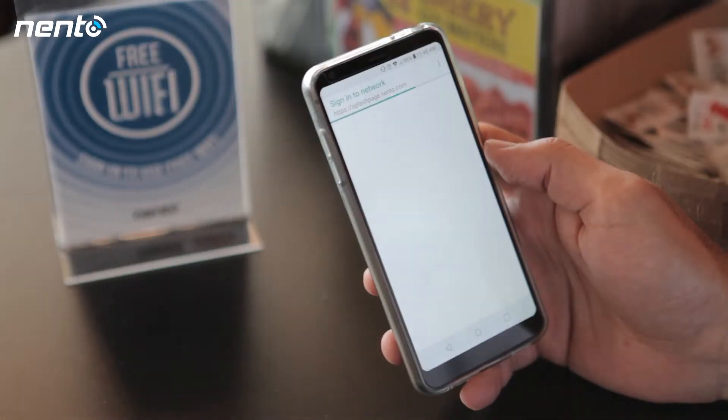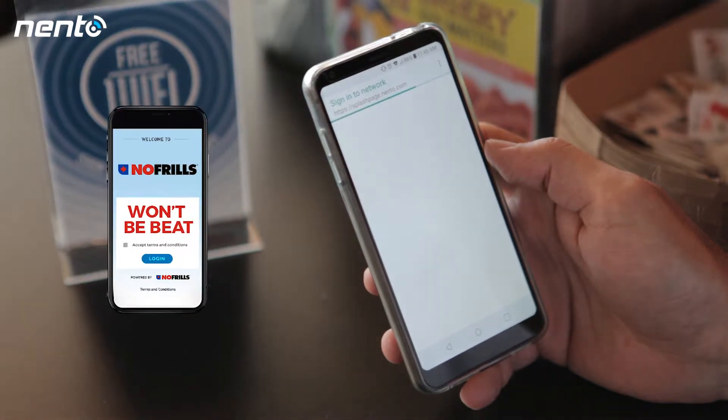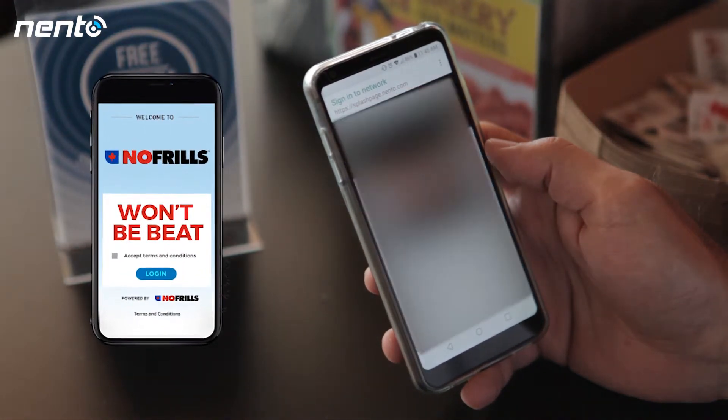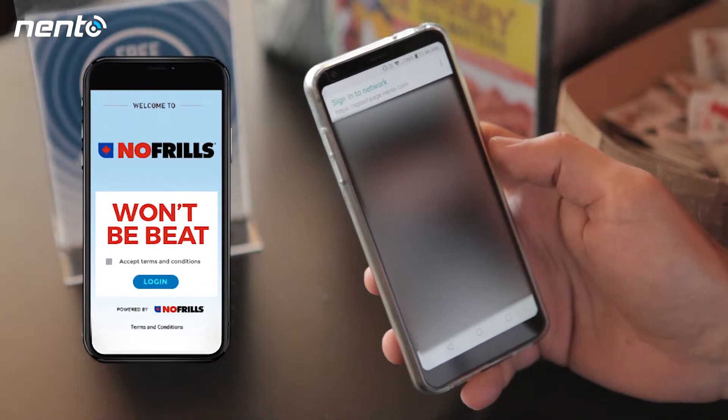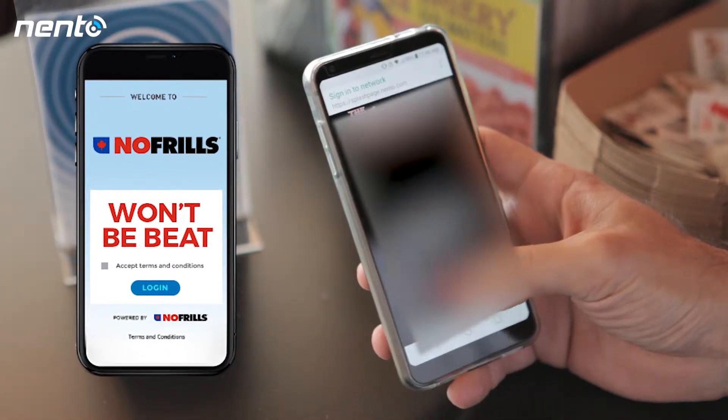Once the customer tries to log in, a splash page will appear. The customer is able to see your logo along with your message that you would like to display. The customer accepts the terms and conditions and may log into the Wi-Fi.